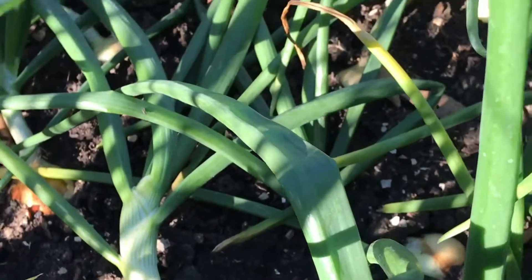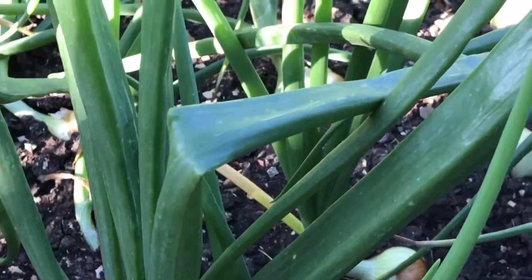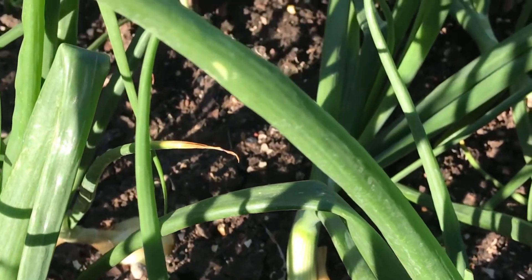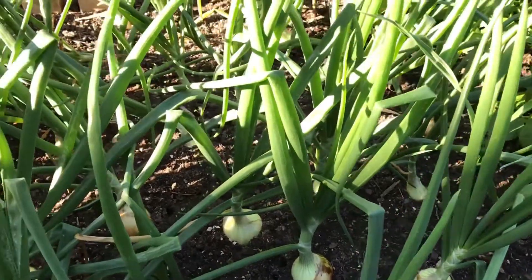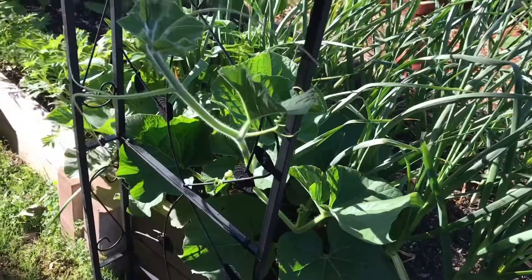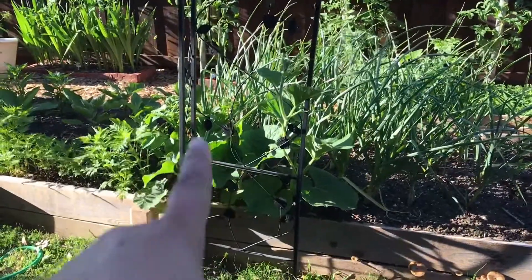We have more than 70 onions growing in our raised bed. We have stopped buying onions from the store and will harvest them as needed from our garden. For onions there is no perfect size for harvesting — we can harvest when they are big enough to suit us. These onions were started from transplants in early January. Next to our onions we have bottle gourd planted — these are the speckled bottle gourd variety; we planted three seeds here and three more seeds there.